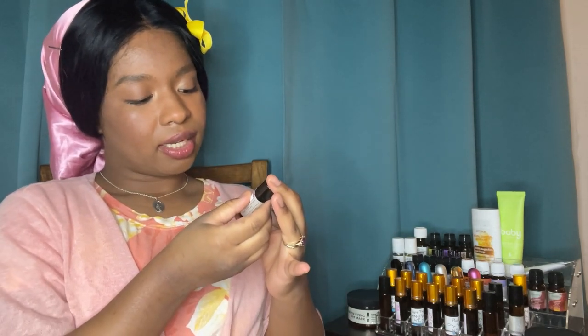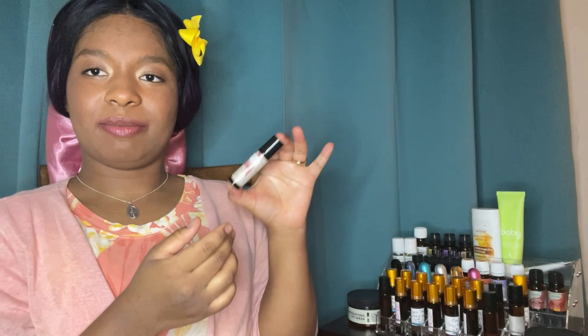This pre-made roller is from Earthly — the Tension Relief Roller, for sore muscles, pain, and headaches. I also like to use it for cramping, so ladies, if you're struggling with cramping this is a great one. It has copaiba, helichrysum, ginger, clove, and cardamom in apricot oil. It smells like cinnamon — very beautiful. When I have headaches I just put it on my temples.